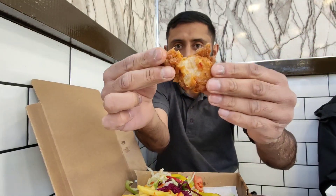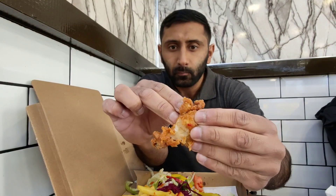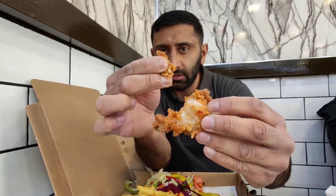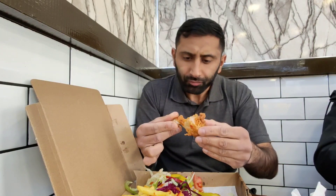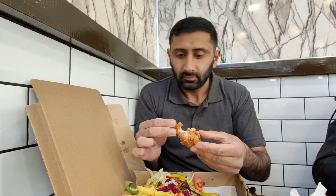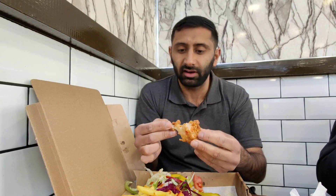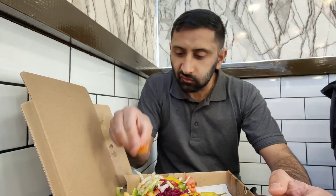Let's get into the wings now. Again piping hot, nice soft and crispy batter on it. Similar to the chicken fillet burger, the chicken is proper juicy and tender. Got some nice flavor in these. You can't go wrong with this five pound box.